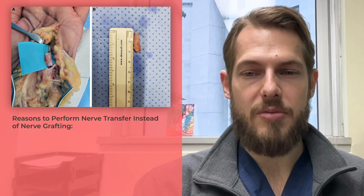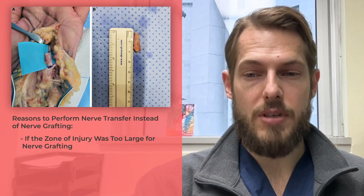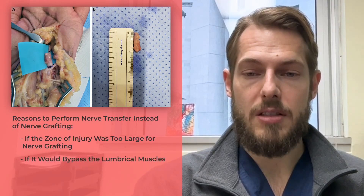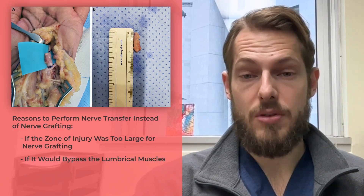Since the patient is young — 36 years of age — I would explore and if possible repair the nerve with a graft. If the zone of injury was too large for a graft, which seems unlikely, or the nerve graft would bypass the interosseous muscles anyway, I would consider instead performing the nerve transfer.